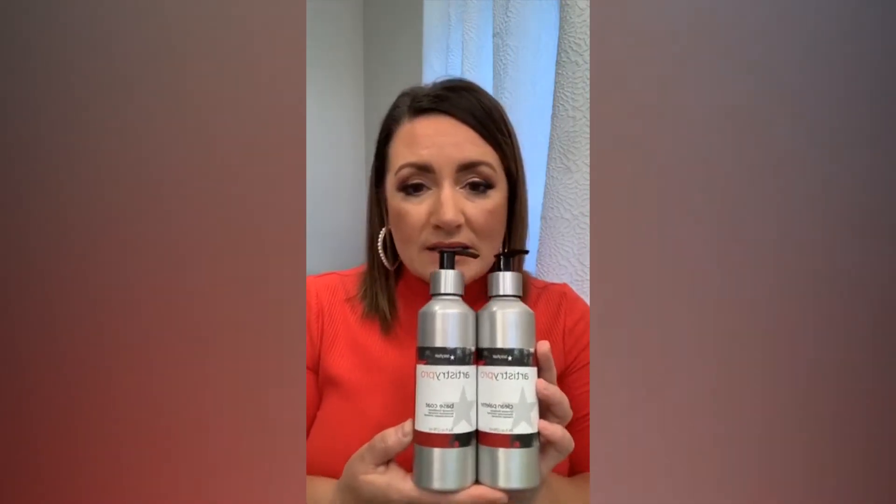This is also a high-end line. Starting with our Clean Palette — it's a very luxurious moisturizing shampoo that can be used on all hair types. I absolutely love it for my very fine hair because it gives me the perfect amount of moisture and has this most amazing lather — very luxurious, with a wonderful lather from a very small amount of product. All Artistry Pro products are very concentrated, meaning a little bit goes a long way and you don't need much product to get maximum results.